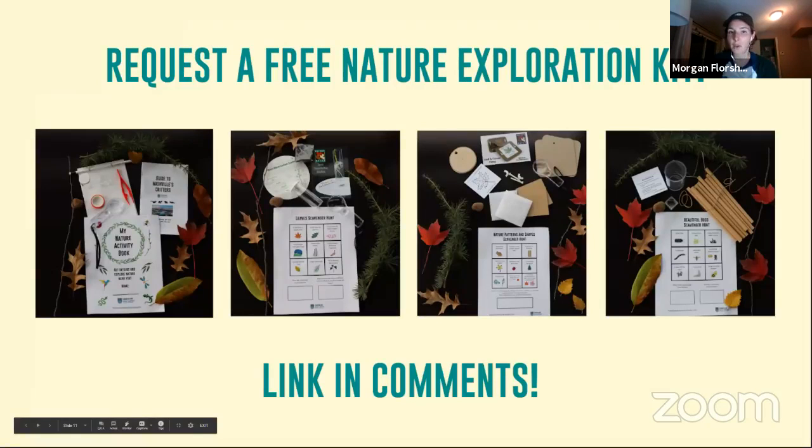Before we go, I just want to let you know about some tools we have here at the Cumberland River Compact to help you explore nature more. Right now we have four different nature exploration kits that you can request for free for yourself or for a friend. These kits will help to keep you busy learning and exploring over winter break. We will drop the link to request those kits in the comments. Remember, it is limited to three per household and they're only available if you're in Tennessee, so keep that in mind.